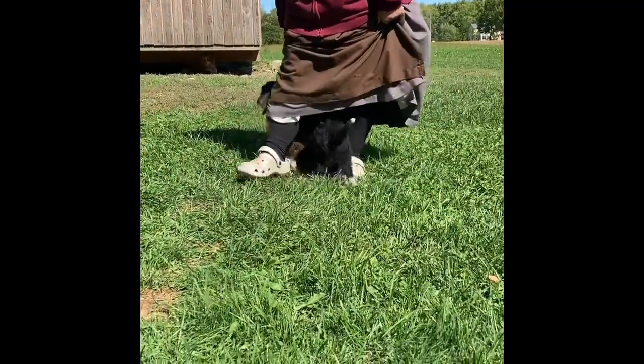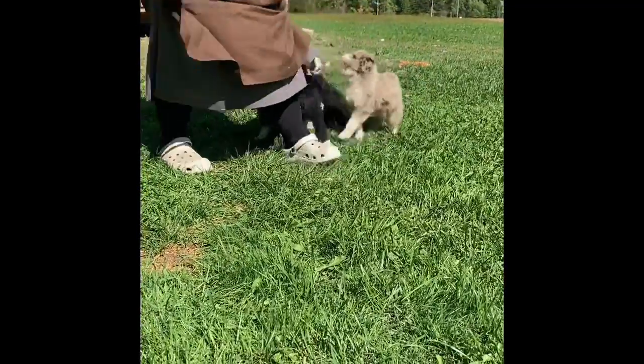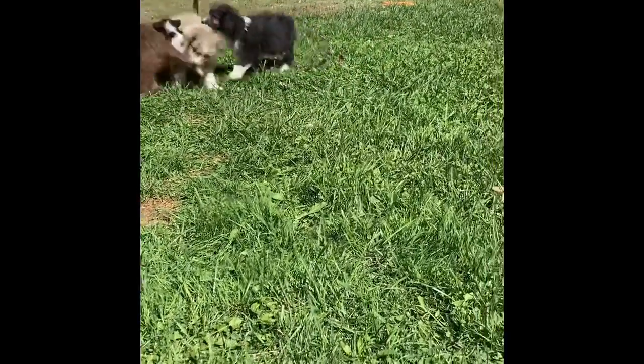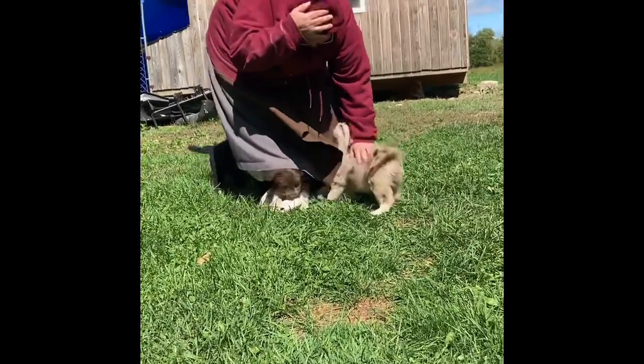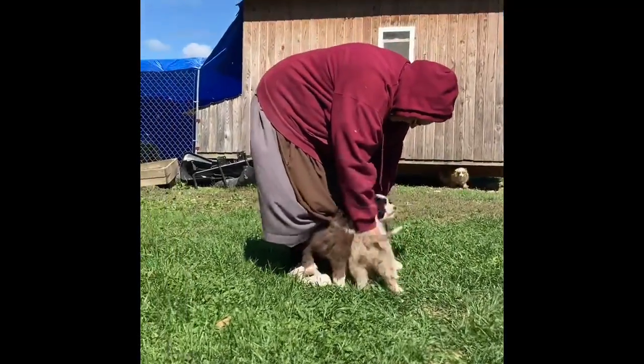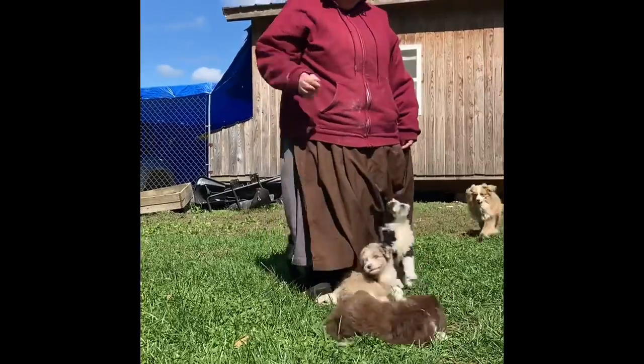This is the way I walk outside — they're hauling around my feet. They're so cute.